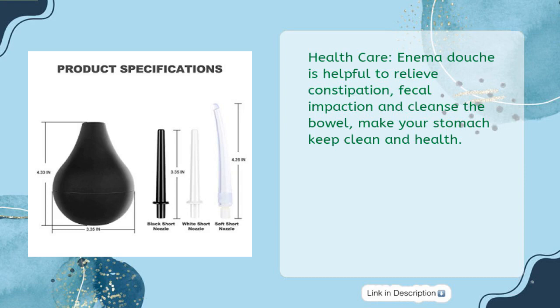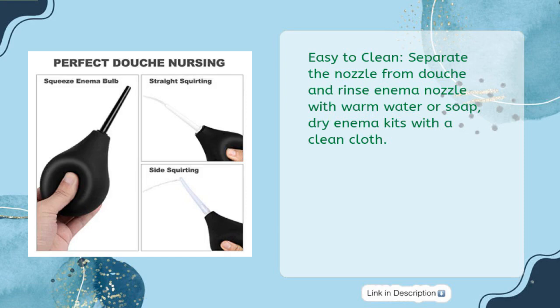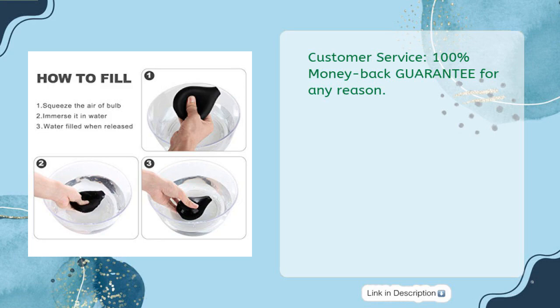Health care: this enema douche is helpful to relieve constipation, fecal impaction, and cleanse the bowel to keep your stomach clean and healthy. Easy to clean: separate the nozzle from the douche and rinse with warm water or soap, then dry with a clean cloth. Customer service: 100% money-back guarantee for any reason.